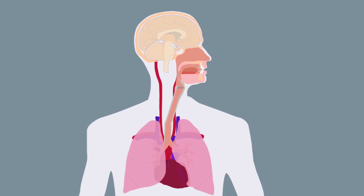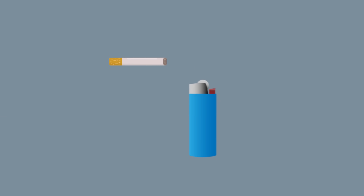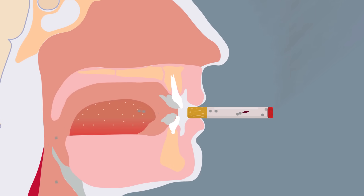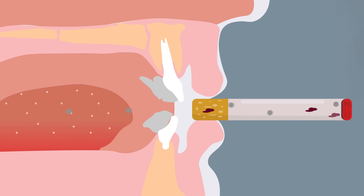So what happens once a cigarette is lit? Well, the tobacco blend contains over 7,000 different chemicals. These chemicals are released in the form of small particles and gases. Cigarette smoke then passes through the cigarette filter, which traps bits of partially burnt tobacco — this is also called tar. The cigarette filter is able to trap some, but not all, of the tar.